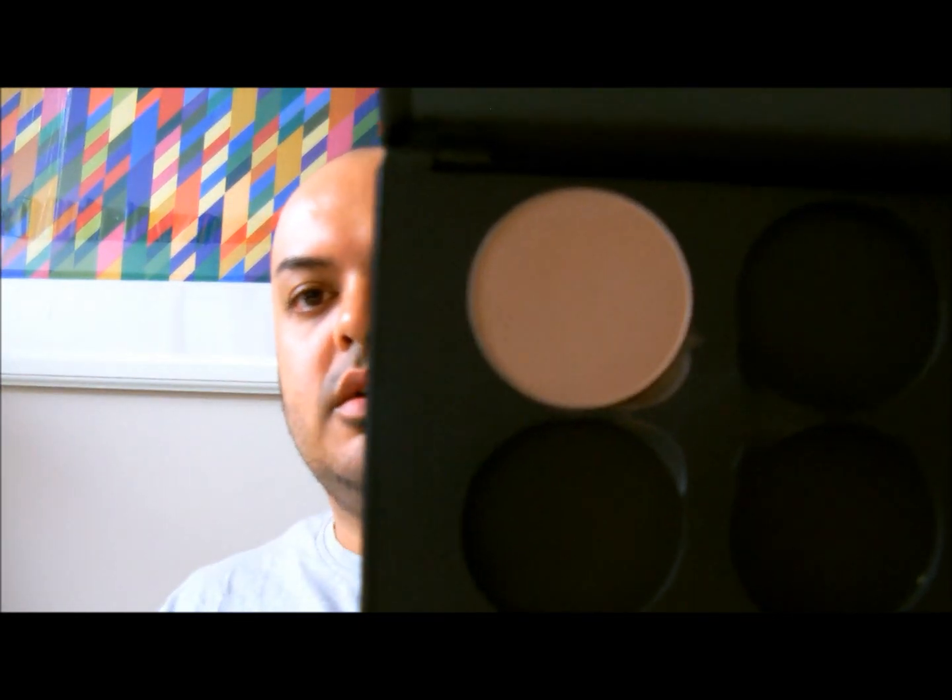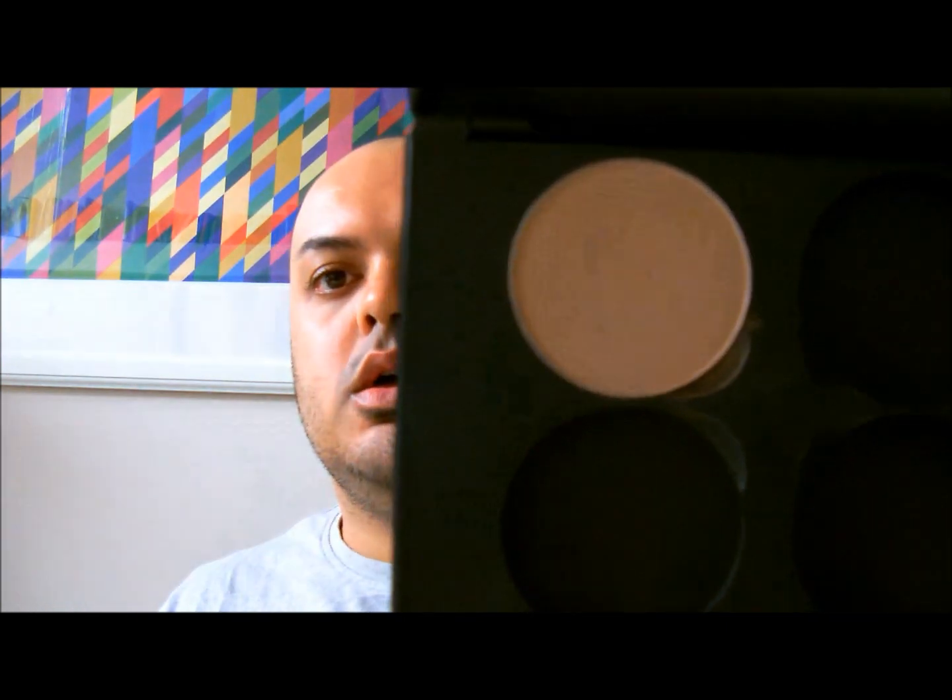And then I bought a MAC palette — like a blusher palette. I have one blush in here. This is actually a sculpting powder, not a blush, from MAC Pro. So I have one of those in there, which is very nice.